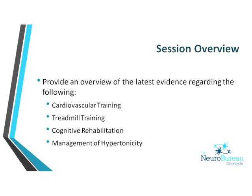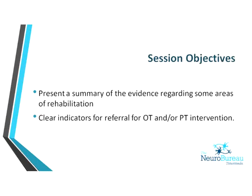The topics today are Treadmill Training, Cognitive Rehabilitation, and Management of Hypertonicity. I'll be talking through the first two topics and Jane will be joining for the second two. We wanted to present some of the latest evidence behind neurological rehabilitation and also let you know when your patients might actually benefit from occupational therapy or physiotherapy intervention. When we get a new referral, we'd like to have definite goals and for the person to have potential for rehab.